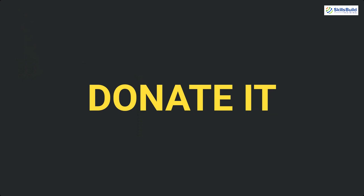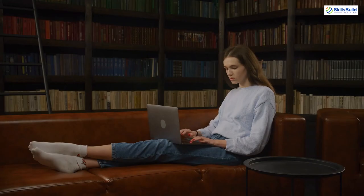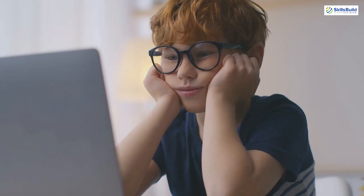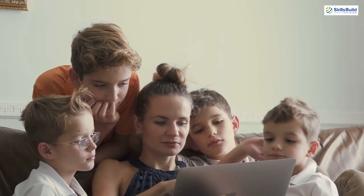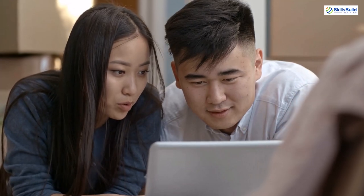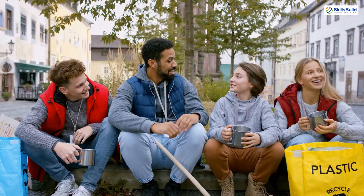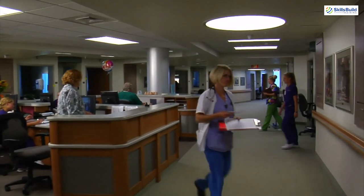Number 15: Donate it. We all develop sentimental values with our possessions, and the same can be said about an old PC where we learned new technologies, played games, and watched movies. For many of us, it's not easy to sell or break it apart. In that case, you can consider donating your system to someone you know — a younger sibling, cousins, or someone who needs it for their studies. You can also donate it to community services, children's homes, medical labs, or hospitals. It will bring a great amount of peace and satisfaction.